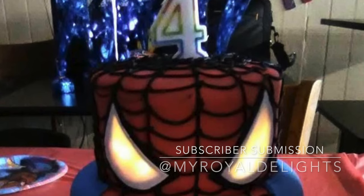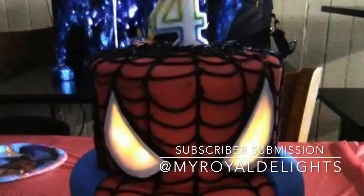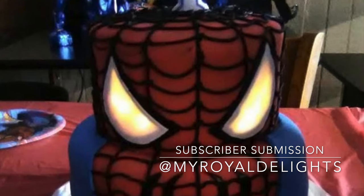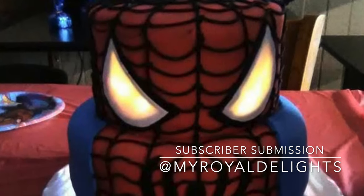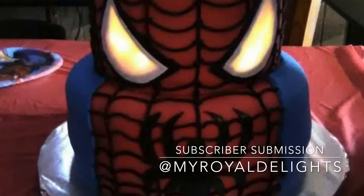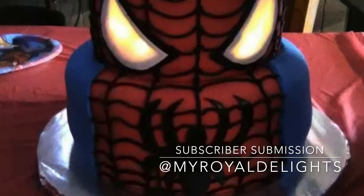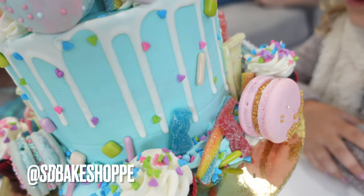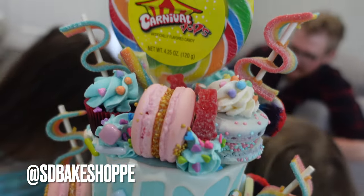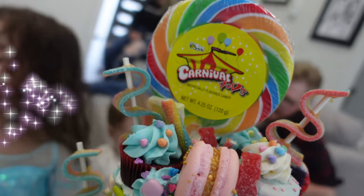For our subscriber submission of the day, we have this awesome Spider-Man cake, and it actually looks like the eyes are glowing — not sure how that was created, but super, super cool. Go and check out @MyRoyalDelights on Instagram. Drop them a like and go ahead and follow them. And if you want to be the next featured subscriber on my channel, make sure to follow me @SDBakeShop on Instagram and give me a tag on one of your photos, or you can private message me as well.